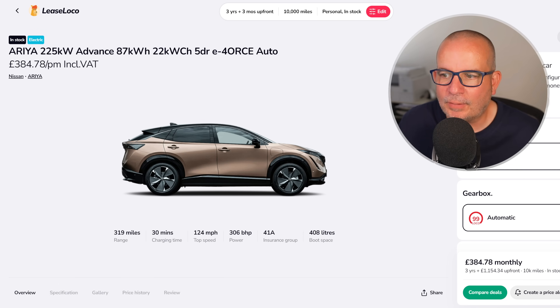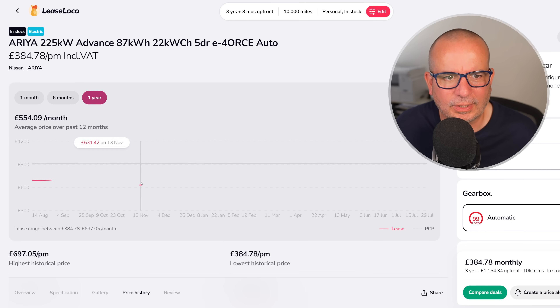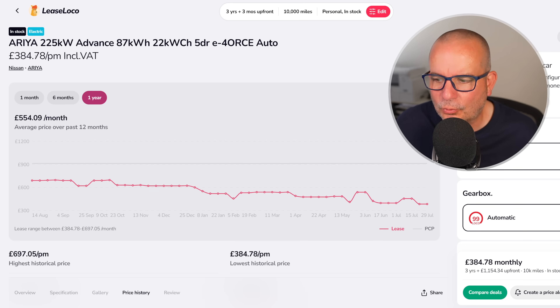And then finally we've got the Nissan Ariya — the Advanced 87 kilowatt hour. It's got 22 kilowatt charging capability, so if you've got a three-phase supply at home with a compatible wall box you can charge at 22 kilowatts at home. It's the E-Force Auto: 319 miles of range, 306 brake horsepower, insurance group 41, 408 litres of boot space. It's a brilliant car — really a very, very good car, I like it a lot. £384 a month with £1,154 up front, and that's the lowest price we've seen that particular spec Ariya in the last 12 months.